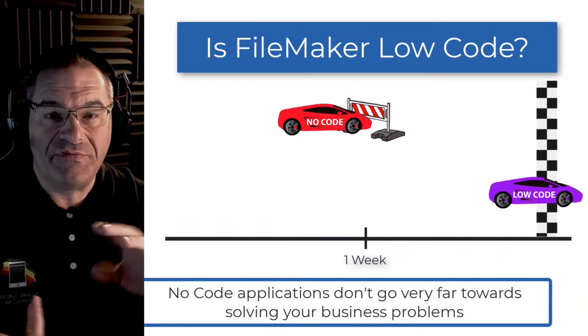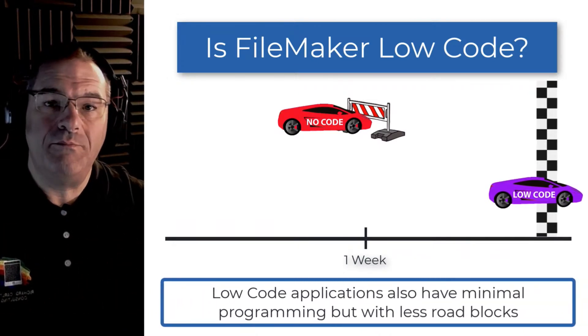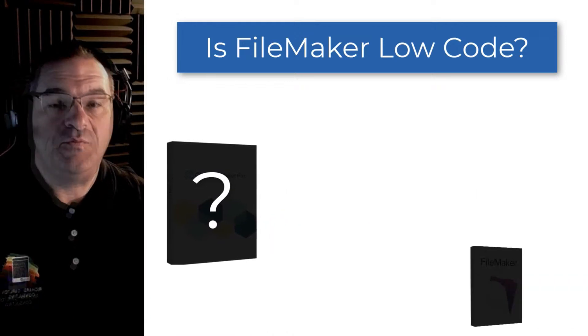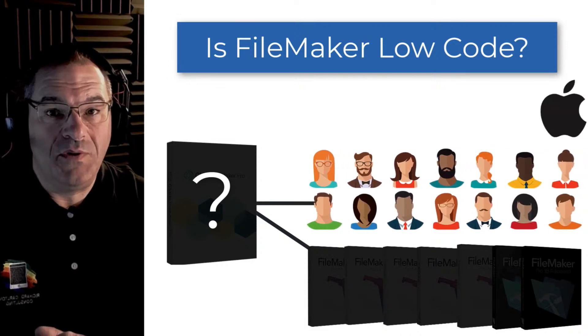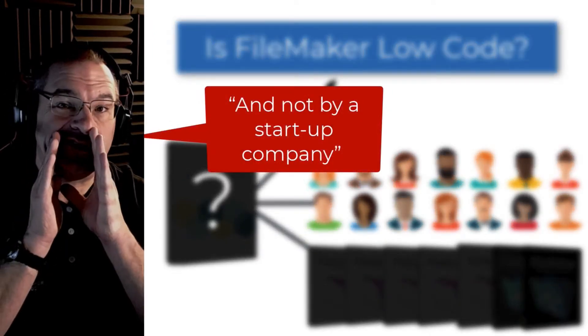What you need is a professional low-code application that allows you to build critical business solutions using a minimum amount of programming. And it would also be great if this application has been in the market for many, many years, has millions of daily users, and happens to be built by one of the biggest technology companies in the world, not by a startup company.